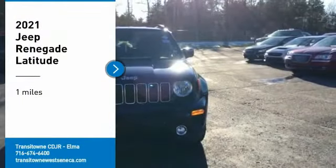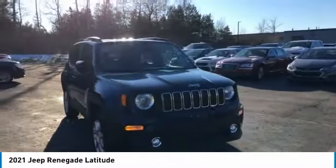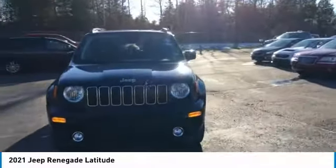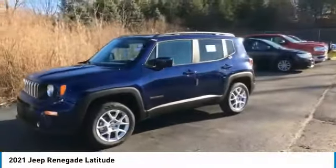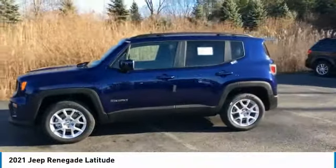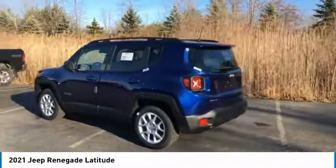Make a great choice today with the 2021 Jeep Renegade. The Jeep Renegade offers full-size capability built in a smaller SUV. The Jeep Renegade is an incredible combo of smart technology, cool colors, and innovative materials.